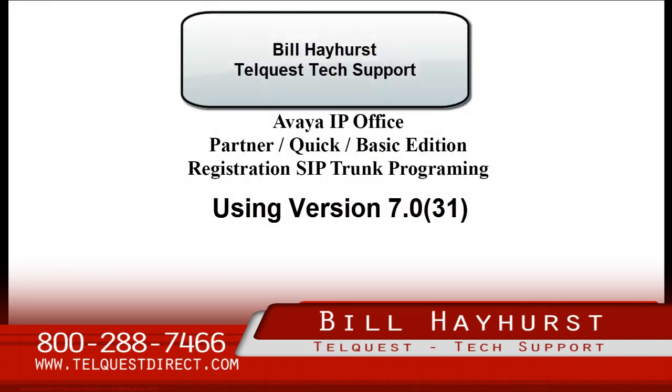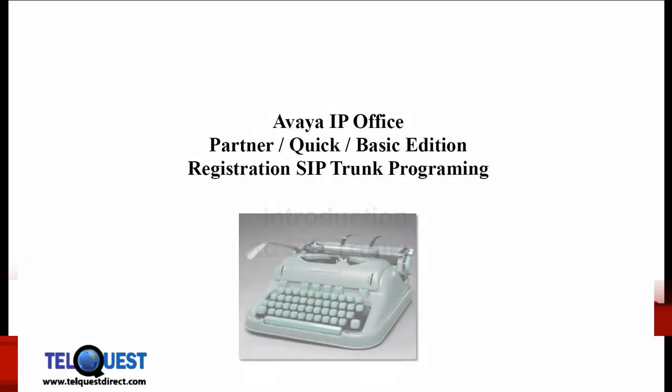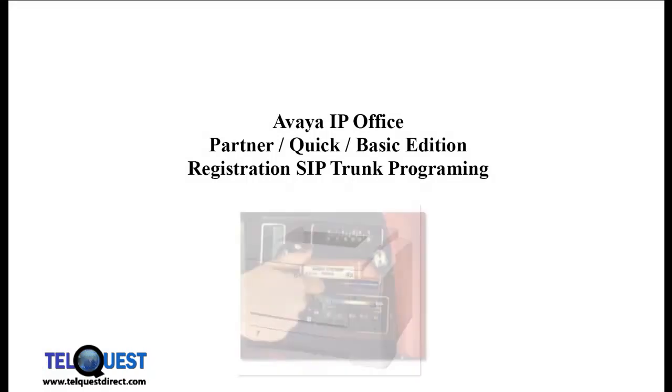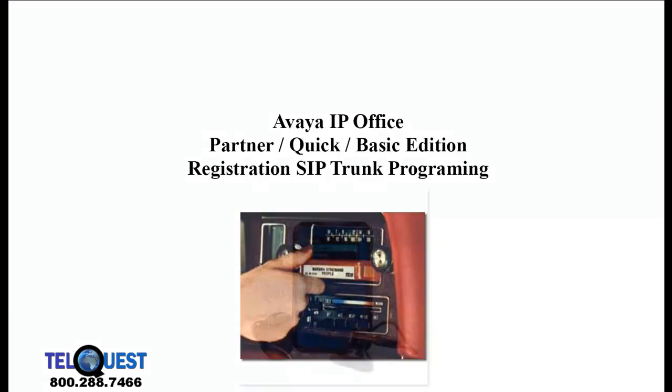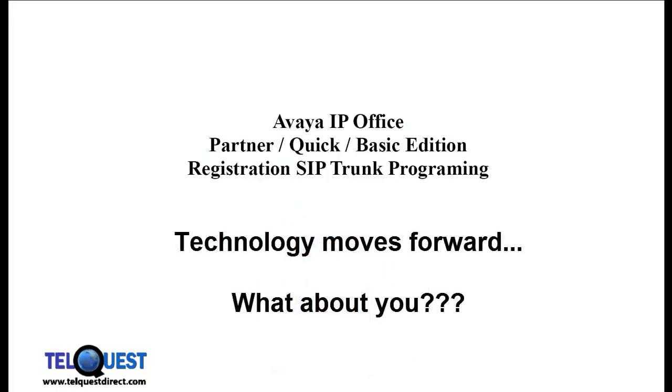Hello, this is Bill Hayhurst from Telequest Tech Support, and I have a special message for you. We all know the typewriter was replaced by the computer printer. The 8-track player, cassette player, and CD player have been replaced by the MP3 player. Technology moves forward.